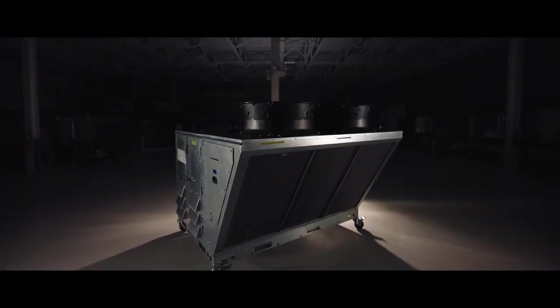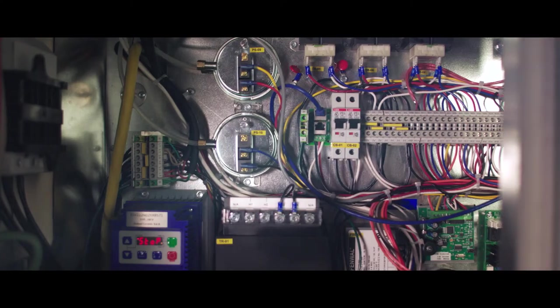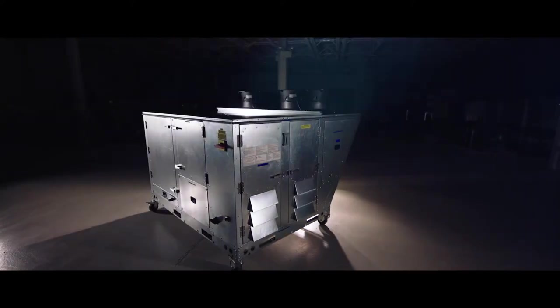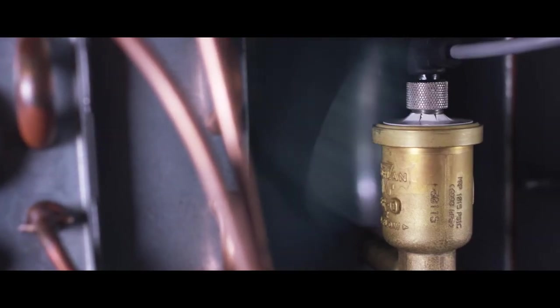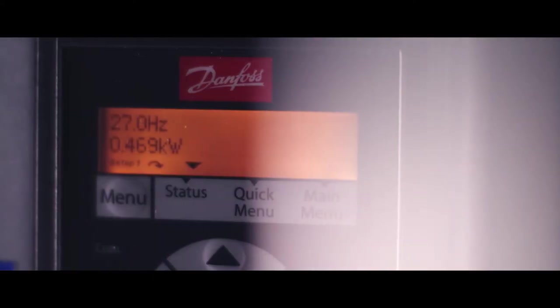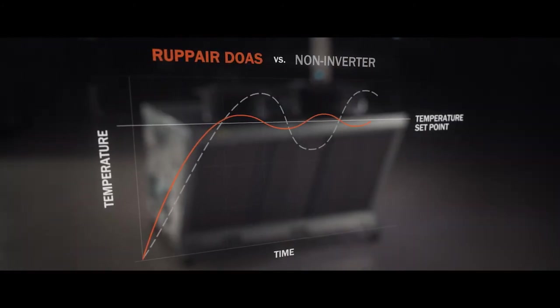Our motivation is to provide the best possible equipment for the customer, while also meeting revolutionary efficiency levels. By designing a DOAS from scratch, we were able to utilize the best quality and the best performing components for the entire unit. The thought process was to have any moving part be able to modulate. For example, our compressor is a variable scroll compressor that actually modulates its speed to match the loads of a space. It's just like cruise control on your car, which maximizes efficiency.